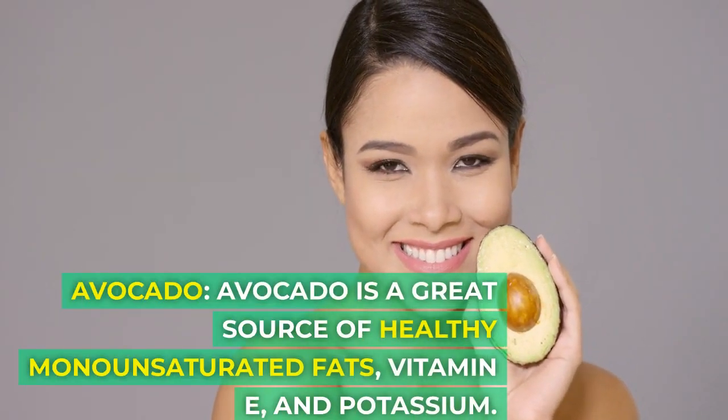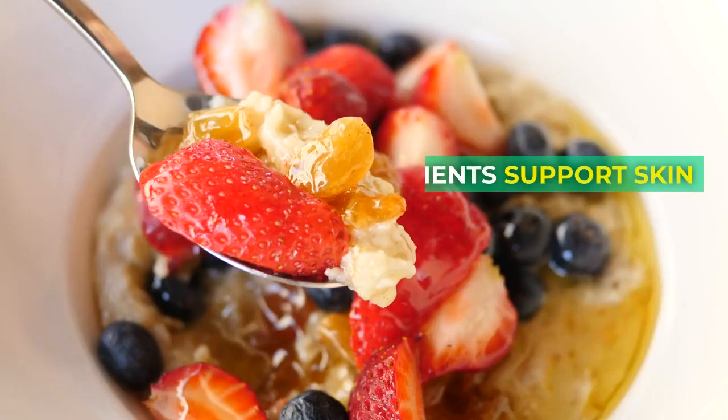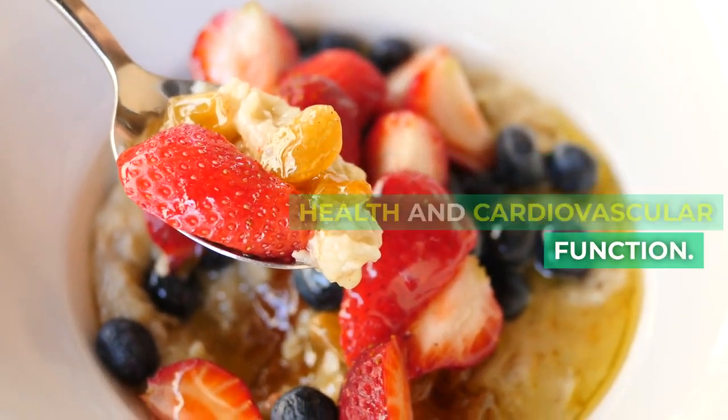Avocado is a great source of healthy monounsaturated fats, vitamin E, and potassium. These nutrients support skin health and cardiovascular function.